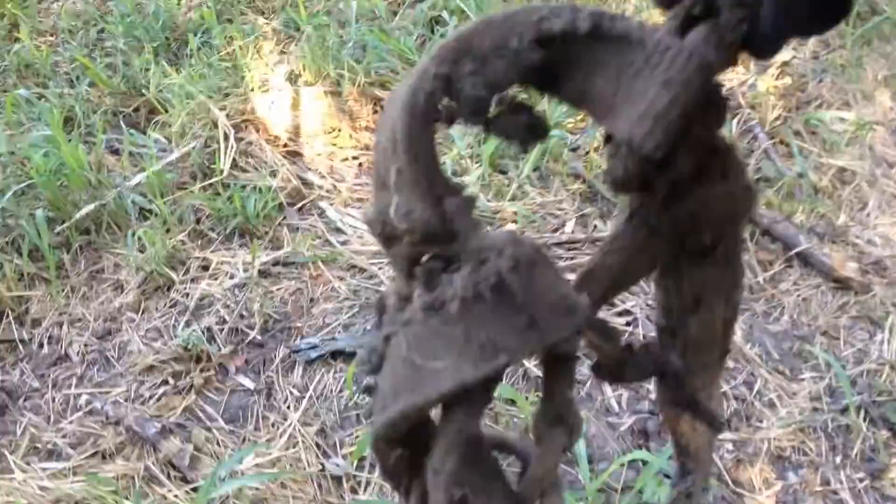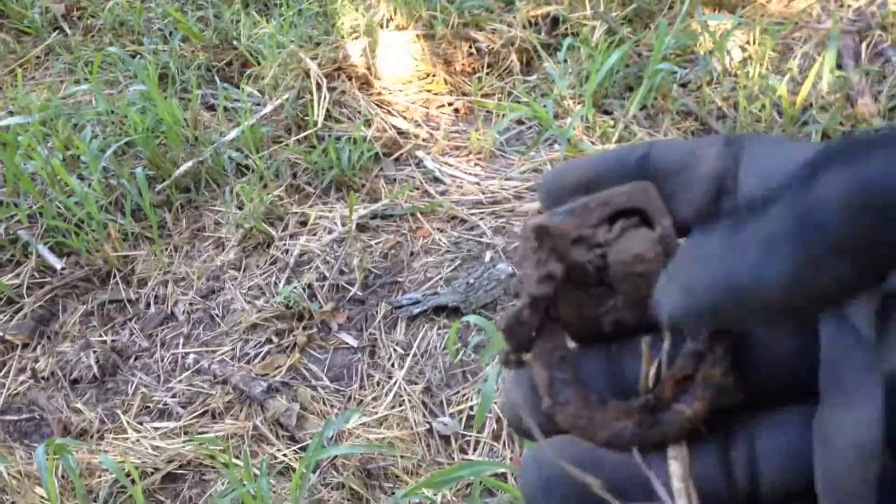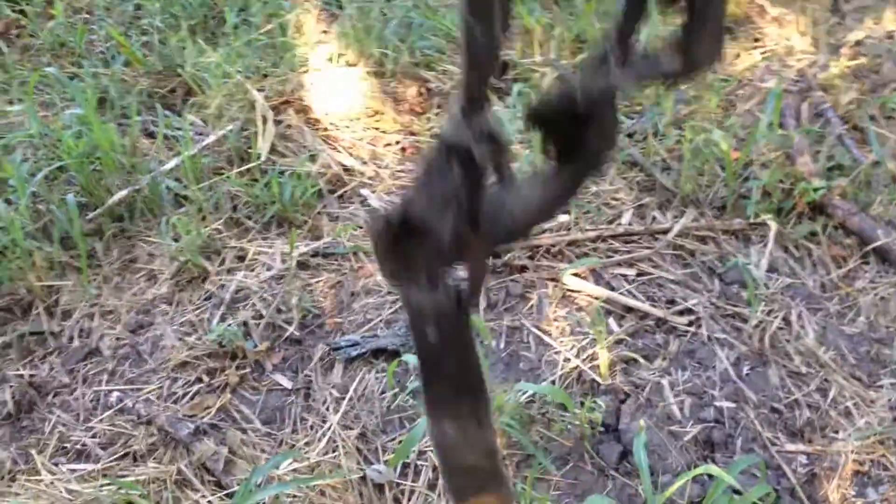Looks like this is my second horse halter find today. Got two of them today. Looks like they had a horse pasture or something out here.